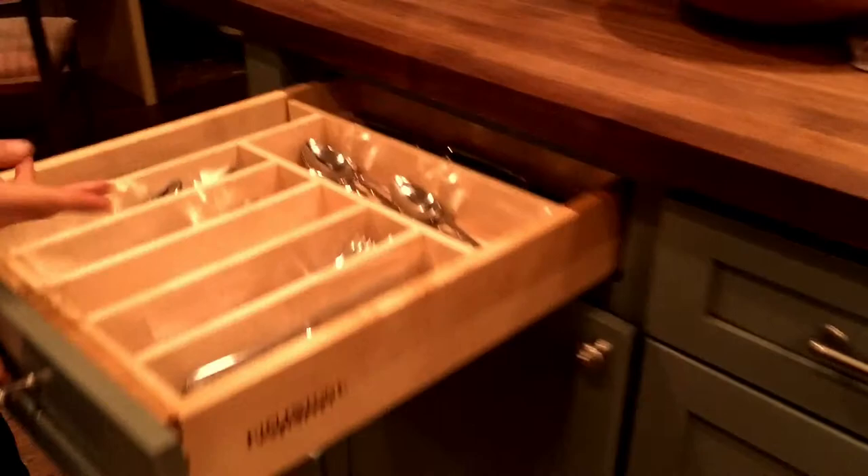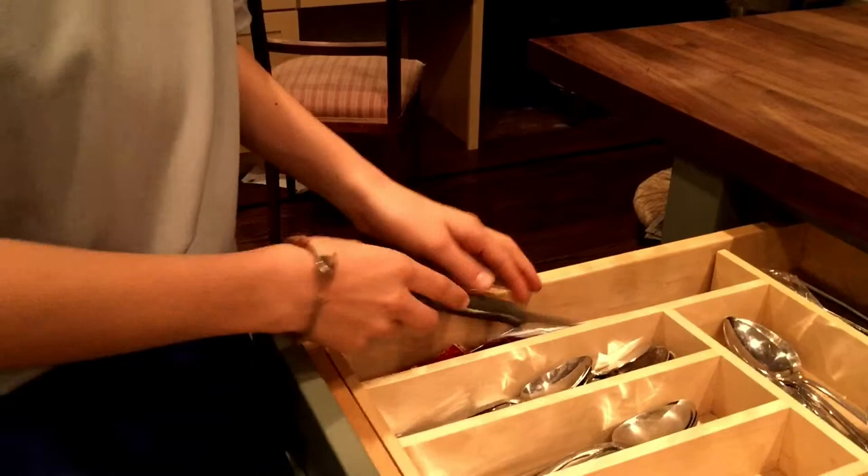And this is our pantry with our cereal. Our forks and knives. We got some knives, like the knives that you cut steak with. This is our spices. Down here are our school supplies, water bottles, and Tupperware.